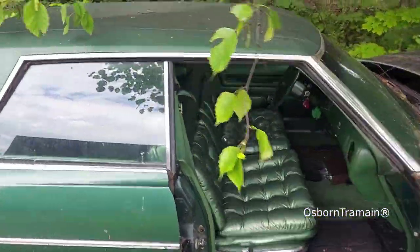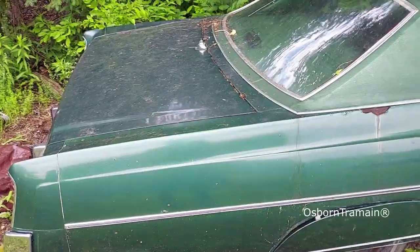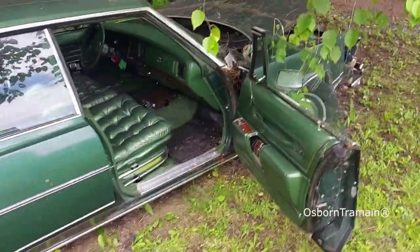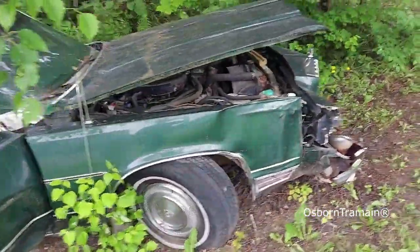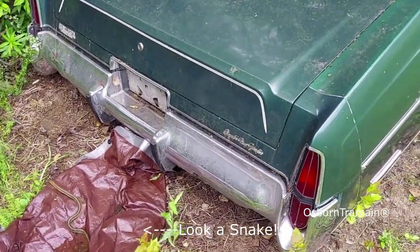Beautiful interior. It's got a dent in the roof I'm going to have to take care of. I see a little soft spot here — it all has a little bit of softness in the rockers, but nowhere near as bad as the other car. This one definitely has the 1978 tail lights.